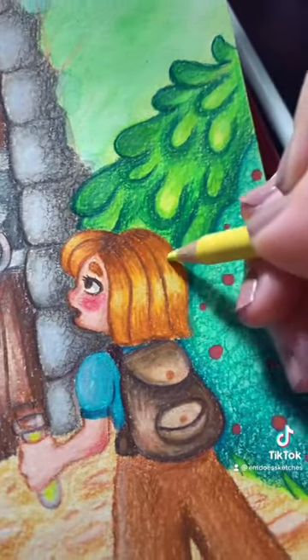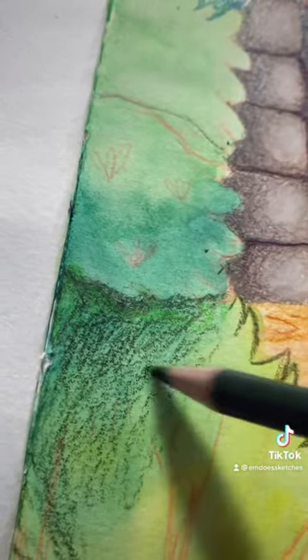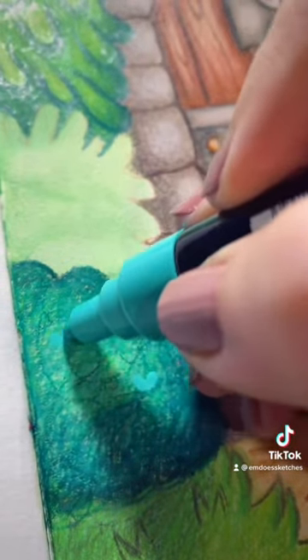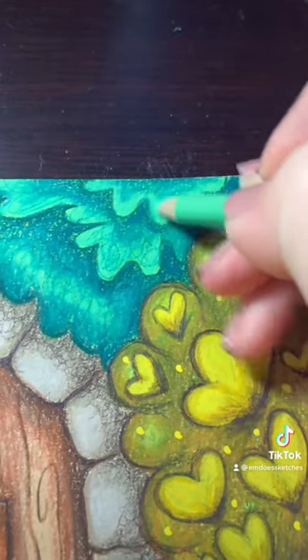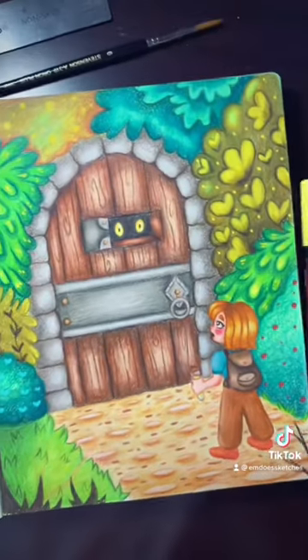I just imagined this little girl searching for this door so she could trade a potion for something, and then there's like a big mysterious creature behind the door. I spent so long on this drawing, and I'm actually really happy with how it came out. I would love to know what you guys think about it, and also what I should draw next.